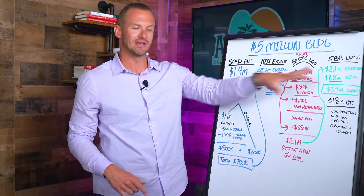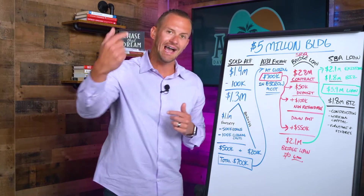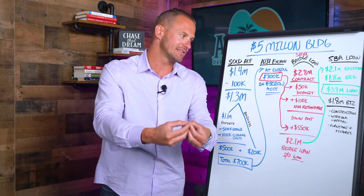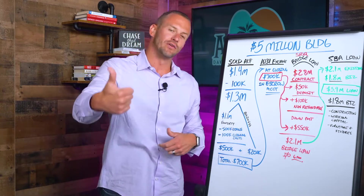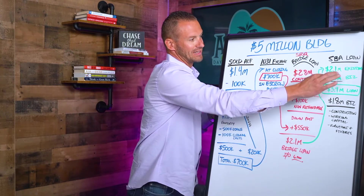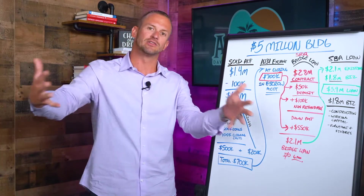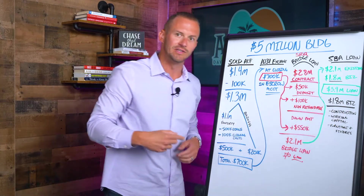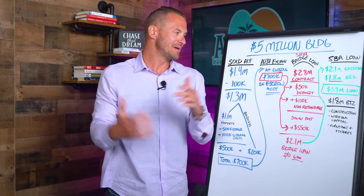We are now in the process of finalizing our SBA loan. The SBA loan will pay off the bridge loan in full and then also finance the additional things we need for the business — construction, working capital, and furniture and fixtures. So the $2.1 million bridge will be paid off by the SBA loan, and then we'll receive an additional $1.8 million, managed by the bank, which will go toward construction costs, working capital to get the business off the ground, and furniture and fixtures for the adult daycare space.